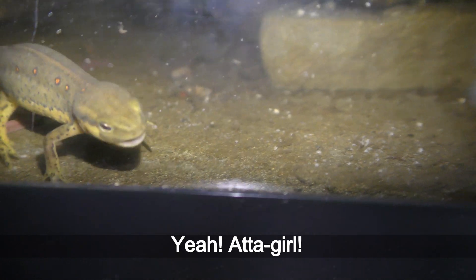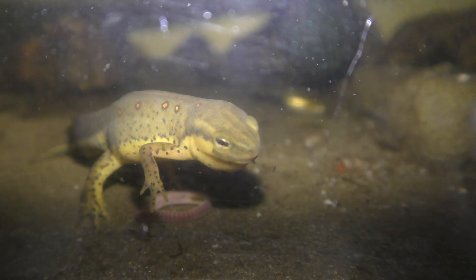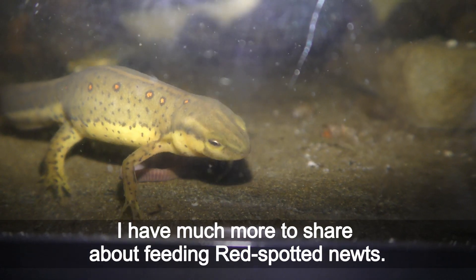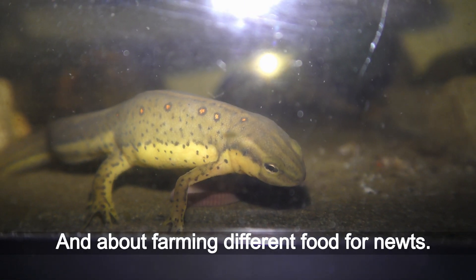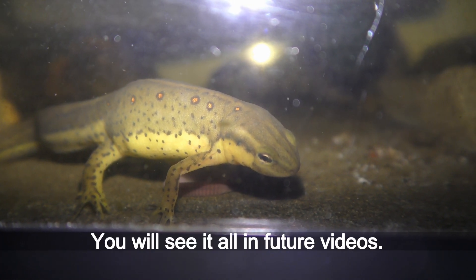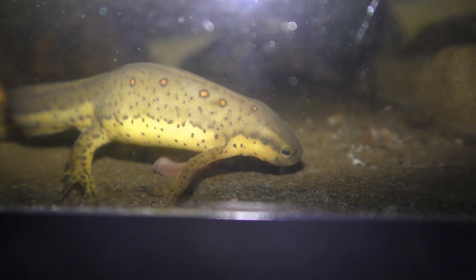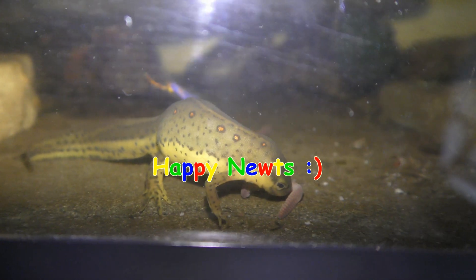I have much more to share about feeding red spotted newts and about forming different food for newts. You will see it all in future videos. Have fun and happy newts!